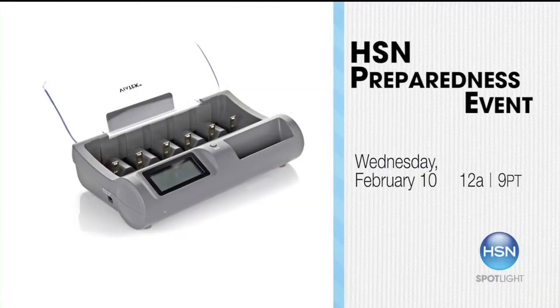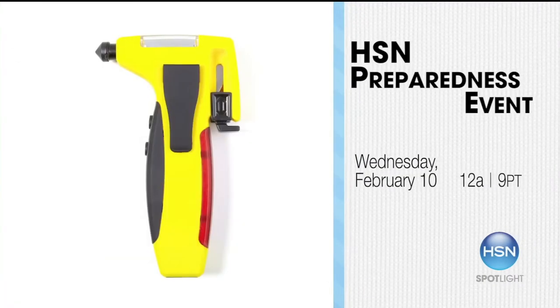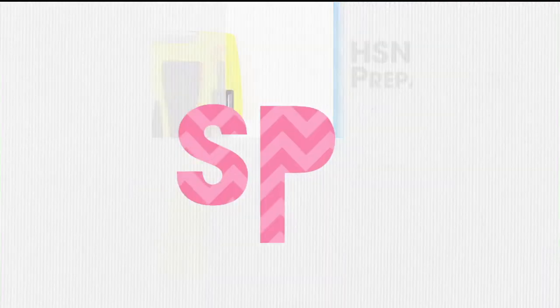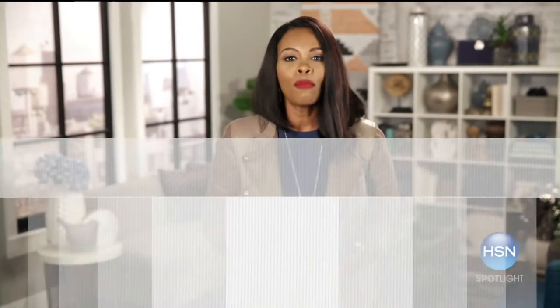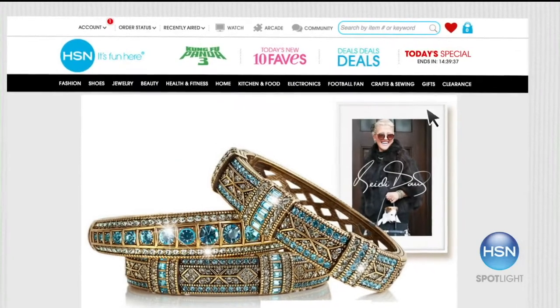Back to basics is also about being prepared for emergencies. Be sure to tune in on Wednesday, February 10th for our HSN preparedness event. We have all of the emergency basics you and your loved ones need — like flashlights, batteries, and much more. HSN Cares and the American Red Cross will share important information on how to be prepared. For all of the back-to-basics deals, click on the deals icon at the top of HSN.com.